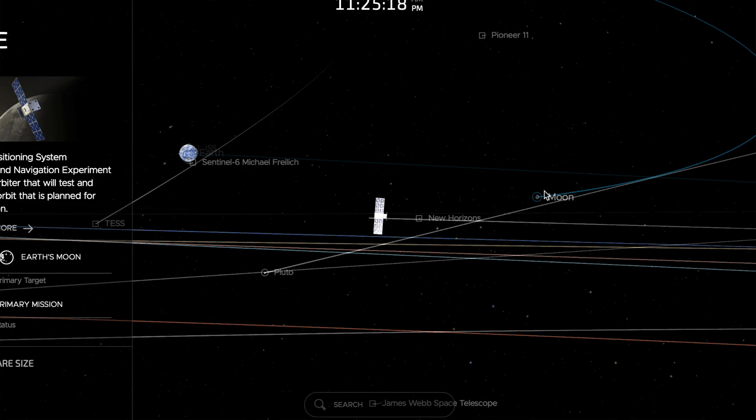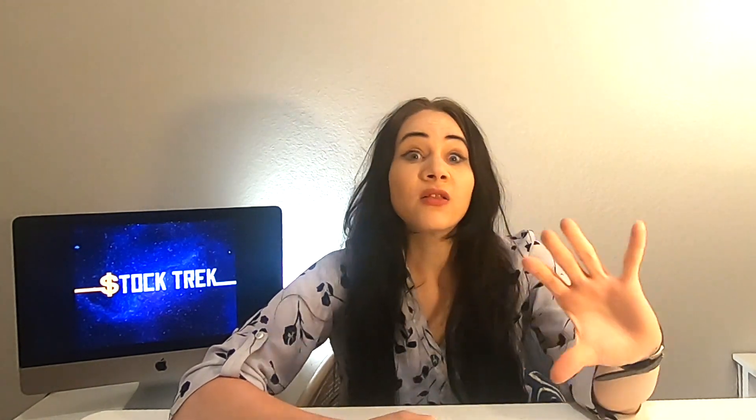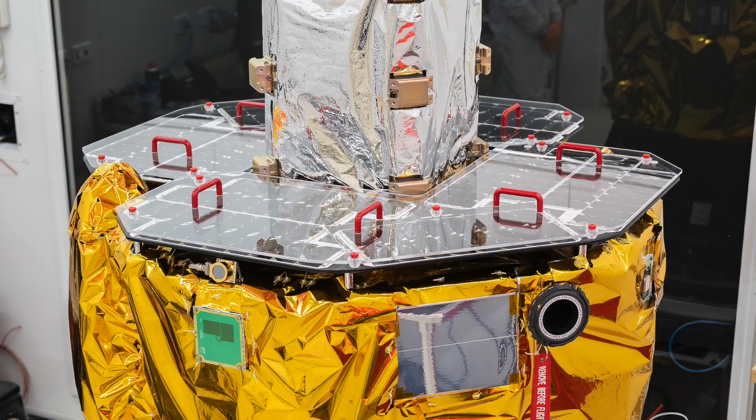I have left a link to the tracker in my description box below, and you can see where Capstone is anytime you go into that tracker. Something else that's really cool about this Capstone mission is that Rocket Lab basically provided the satellite bus to carry the Capstone CubeSat towards lunar orbit. This photon bus is eventually going to separate from the CubeSat, and when it does, we happen to have a little extra propellant left in that tank. They are going on a secondary mission — they haven't released what exactly that secondary mission is going to entail, but it should be interesting.